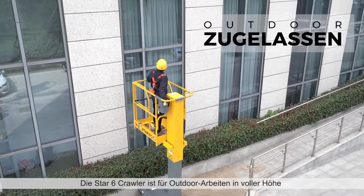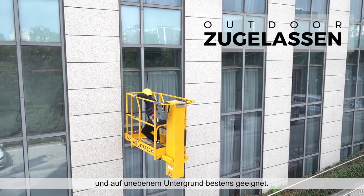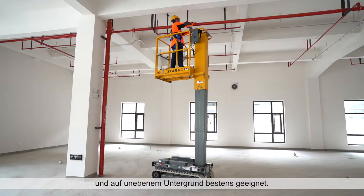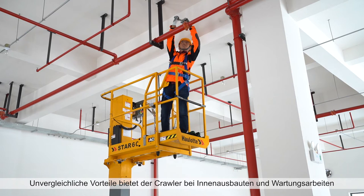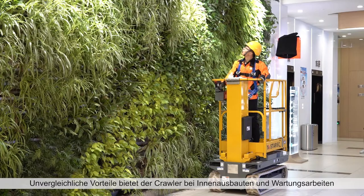With the Star-6 Crawler, work at full height on even surfaces outdoors. For indoor finish work and maintenance jobs, the Crawler provides incomparable advantages.